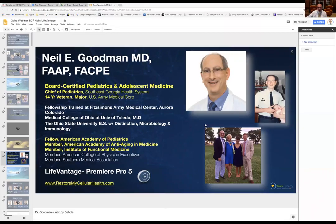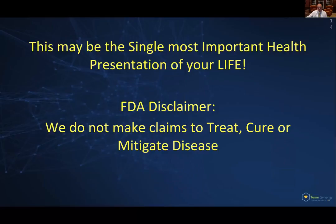I want to say real briefly that to my audiences, I make this a point: this potentially could be the single most important health presentation of a person's life. I also have to make the FDA disclaimer and say that we don't claim to treat, cure, or mitigate disease, because we are talking about a food product that is not technically a drug. However, I think when people see what it has the impact to do, they can connect the dots and make their own associations.